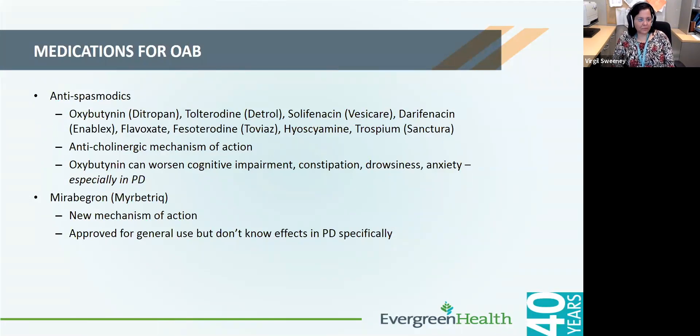Some of the most problematic symptoms can be overactive bladder, and there are several medications that can be used for it. One medication to caution about is oxybutynin because a tiny amount can cross through the blood-brain barrier, and it can cause worsening of memory problems, dry mouth, or confusion for patients with Parkinson's. A relatively newer medication is mirabegron, which works by a different mechanism — it's not anticholinergic and may have a particular advantage in better tolerability for overactive bladder in Parkinson's.